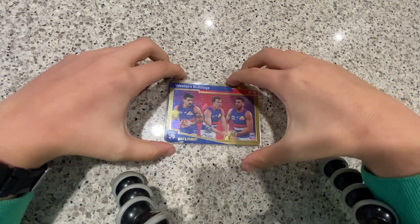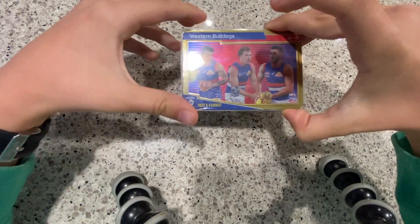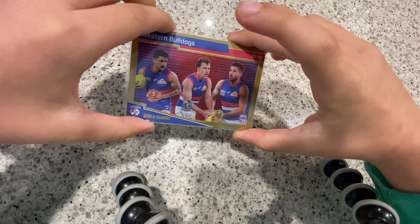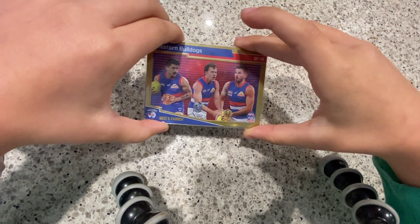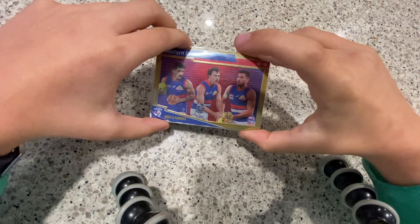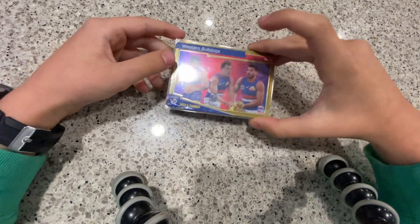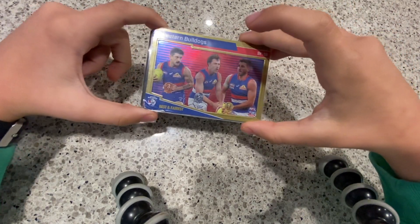The first one I got was this Western Bulldogs card called Best and Ferris. Looks quite cool, doesn't it? I really like the gold. I was very shocked I got that — I never get too many boxes in normal packs because my luck is not that good.